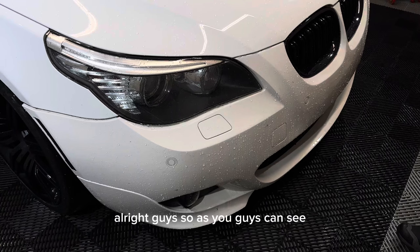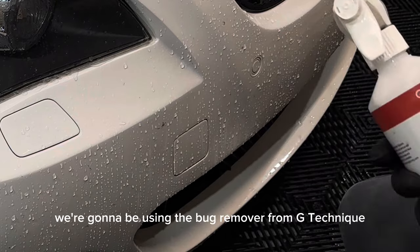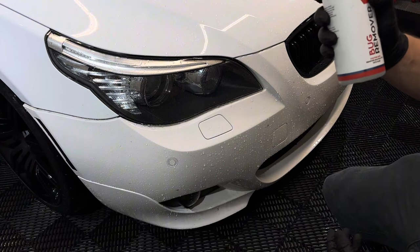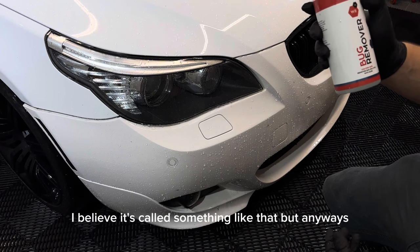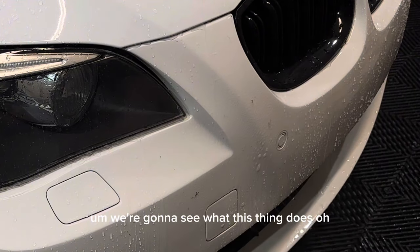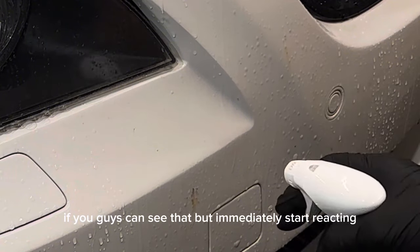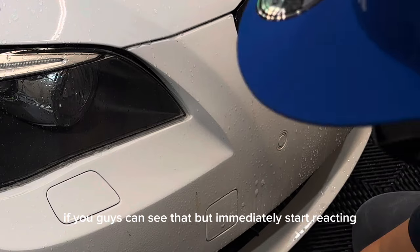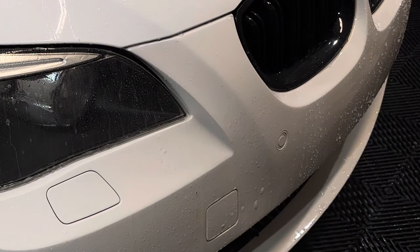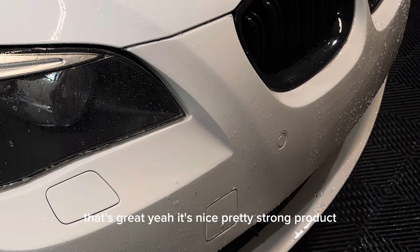As you can see, we have a ton of bugs on this vehicle. We're going to use the bug remover from G-Technic — this is the W.A.V. Version Two. We're going to see what it does. You can see it immediately starts reacting and dissolving all the bugs. That's great — it's a pretty strong product.